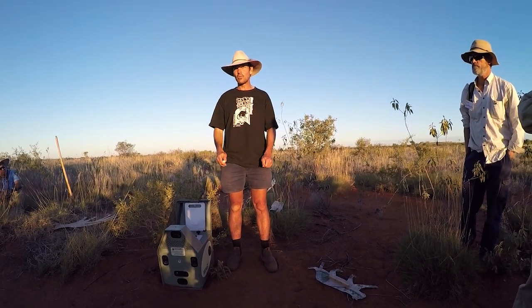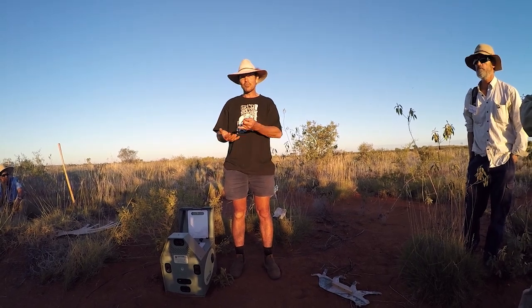It's just one of the tools. We've got a whole lot of other things — we've got to manage foxes, got to manage weeds, got to manage fire.